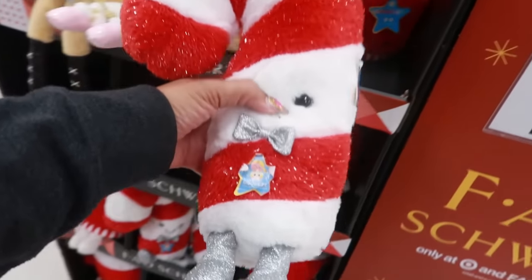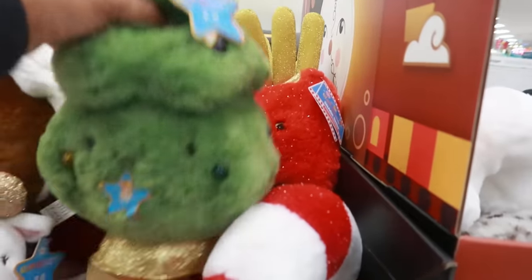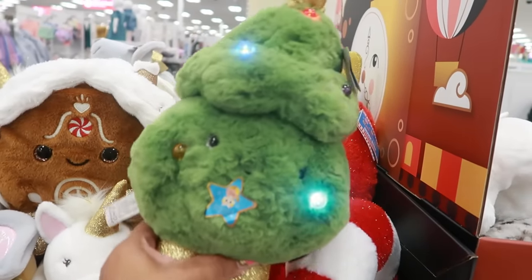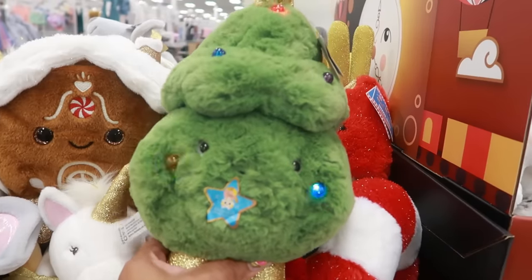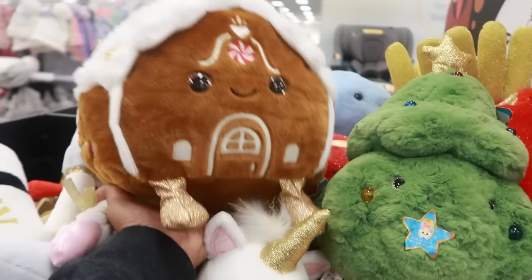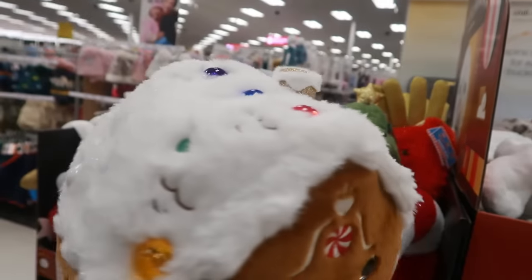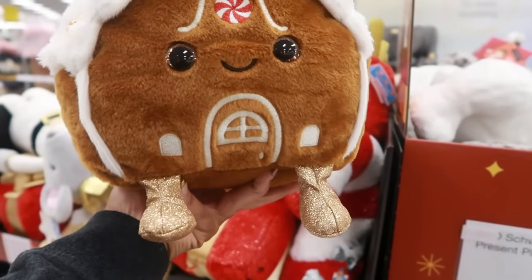I showed you the FAO Schwarz dolls last time — the candy cane, presents, and fries — but there was no tree. There's a tree now! I like that one. They also have the gingerbread house; I still have the one from last year. It looks about the same, cute — and these are $20.